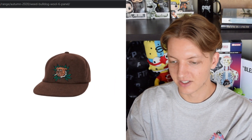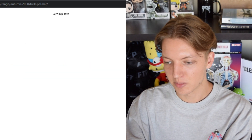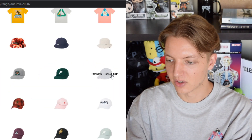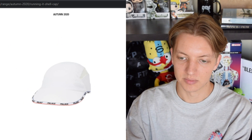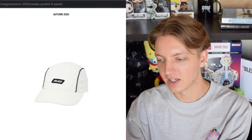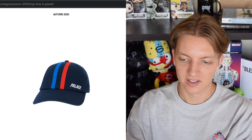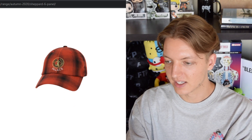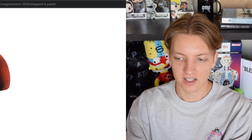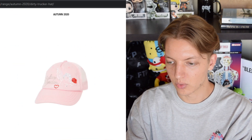If you guys follow the channel you'll know I've got a big dome, so trucker hats are basically the only thing that fits my head — maybe I'll cop a Palace one. We also have the Weed Bulldog hat. We have the Twill P hat — not a bad P hat at all, I'm a big fan of all the P hats. That's a really cool classic staple Palace piece. We have another hat I'm not feeling, the Top Line six panel — another trash hat. We got skunk stripes giving a racing feel, not feeling that.